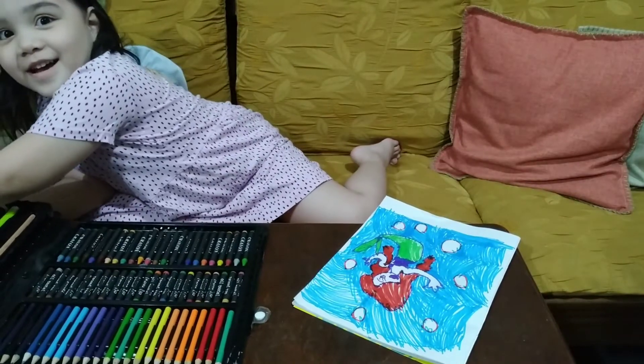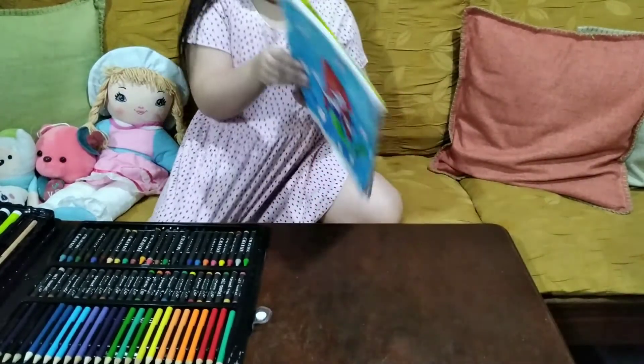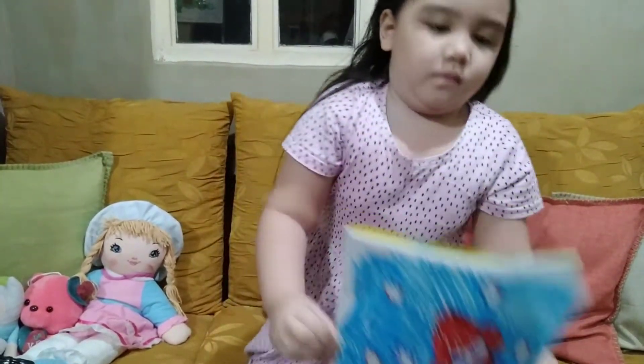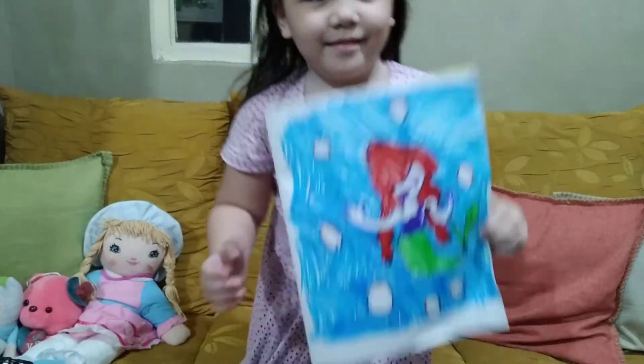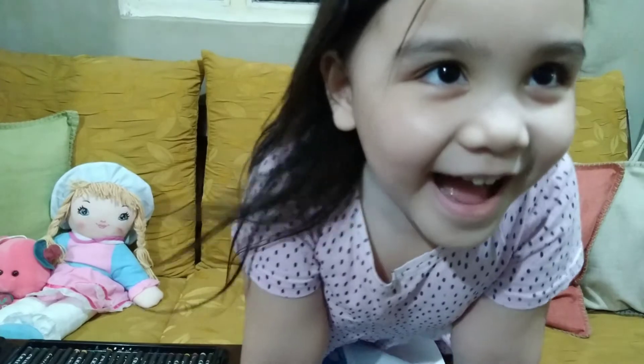Okay guys, I'm done. Thank you for watching. Subscribe to our channel. Bye!